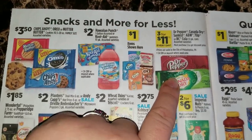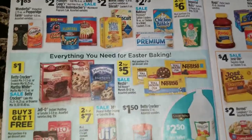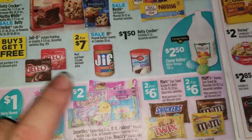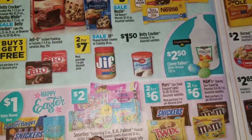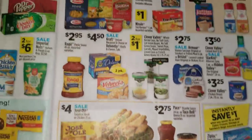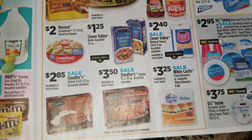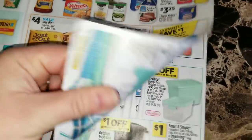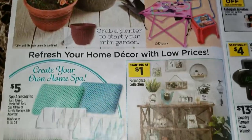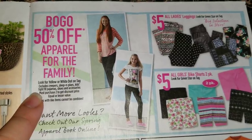Again we're going to have the Dr Pepper, Canada Dry, Sunkist, A&W, 7-Up, or RC Cola on sale three for eleven dollars. Two for six dollars on the Imperial nuts. Buy three get one free on the Jell-O instant puddings or gelatin. Two for seven dollars on the Jif peanut butter creamy or crunchy 28 ounce jars. Two for six dollars on the candy items listed here. The Clover Valley vegetables two for a dollar - that's usually always the price on them. There are some more outdoor decor advertisements, and buy one get one fifty percent off apparel for the family on the yellow or white dot clothes.